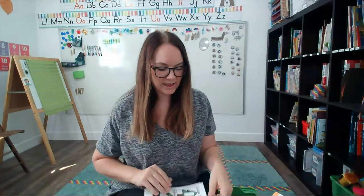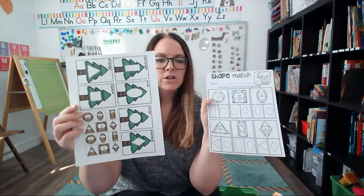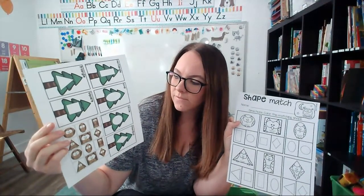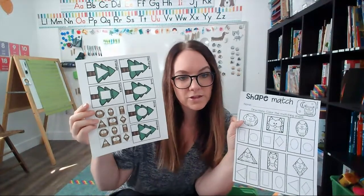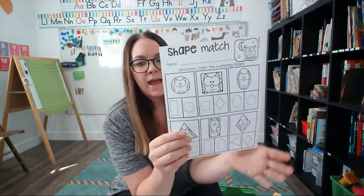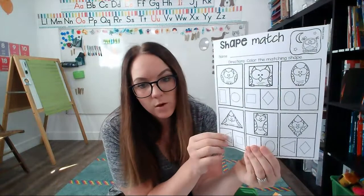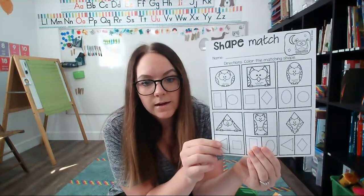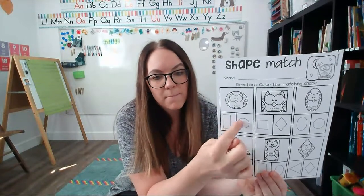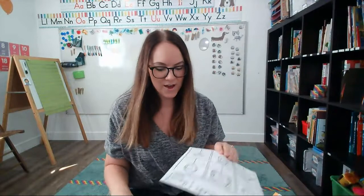The next nocturnal animal activity is all about shapes and shape matching. You're going to cut out all of the trees and the little cards with the owls, and then match the owl onto the tree that's the same shape. You can put this in a page protector to use more than once, or just have it be a one-time use with crayons. They're going to look at the shape of the owl and color the shape that matches — so it's a little visual discrimination and shape practice.